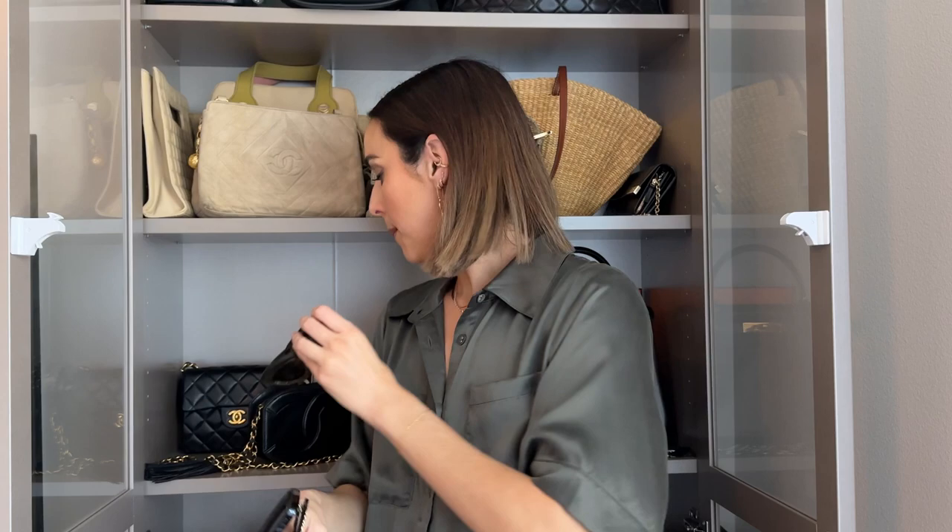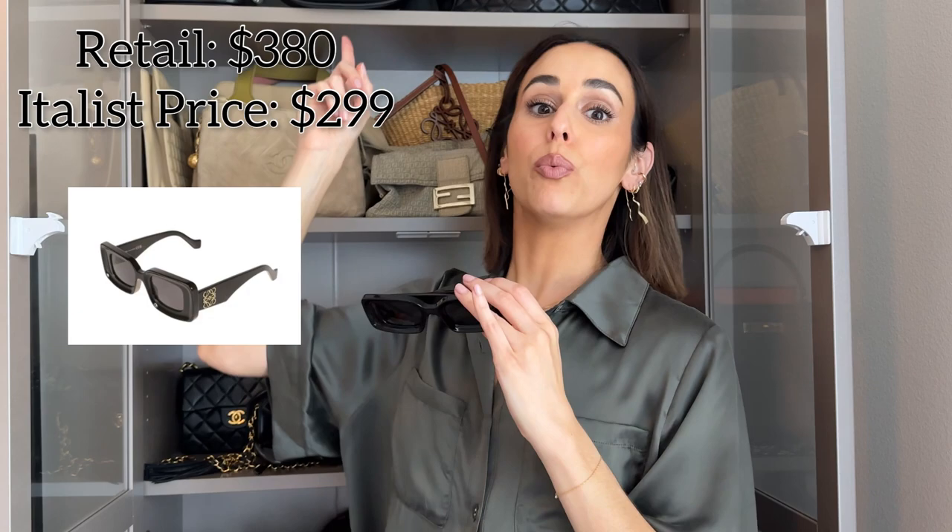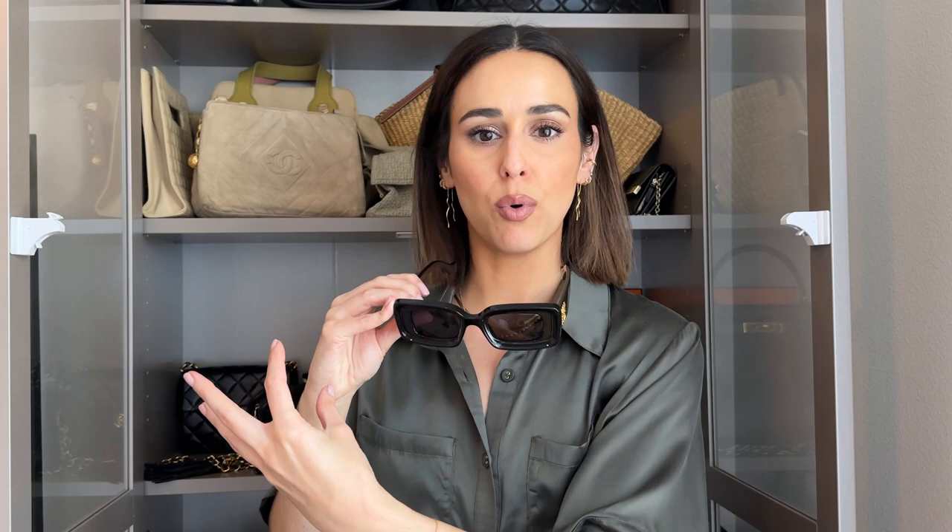The quality on both pairs is actually really good, though they are on the pricier side. Loewe sunglasses run pricey compared to others, and sales are hard to find. But on this pair I actually got over $100 off on Etilus — which I've spoken about before, that's also where I bought my Celine bag. They're based in Italy but ship worldwide, so you're basically paying the Italian price for items, which is less for luxury goods. You pay taxes and duties, but it still came out about $100 less. I'll pop the prices on screen and in the description box.